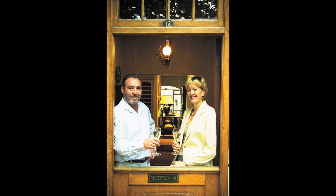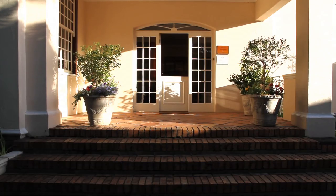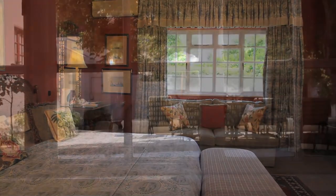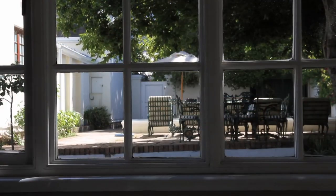Ten years ago, Ruth and Frank welcomed their first guests, and today, with guesthouse manager Jessica, they still offer a warm and intimate setting that has established Rostov as one of the premier guesthouses in Franschhoek.